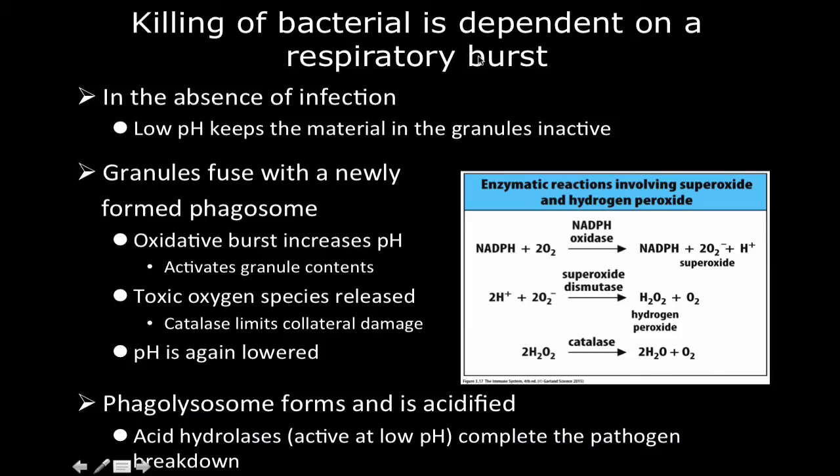Killing of bacteria — and not just bacteria, but fungi, protozoa, or whatever is phagocytized by the neutrophil — is dependent on a respiratory burst. In the absence of infection, we have an incredibly low pH that keeps the granules inactive. That's also related to why they're called neutrophils. When the granules fuse with a newly formed phagosome, we have an oxidative burst, which increases the pH — washing it with the base — and activates a lot of antimicrobial activity.